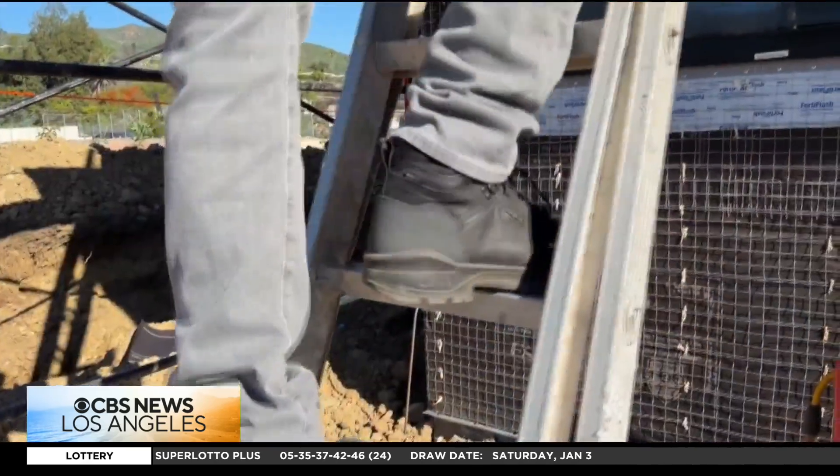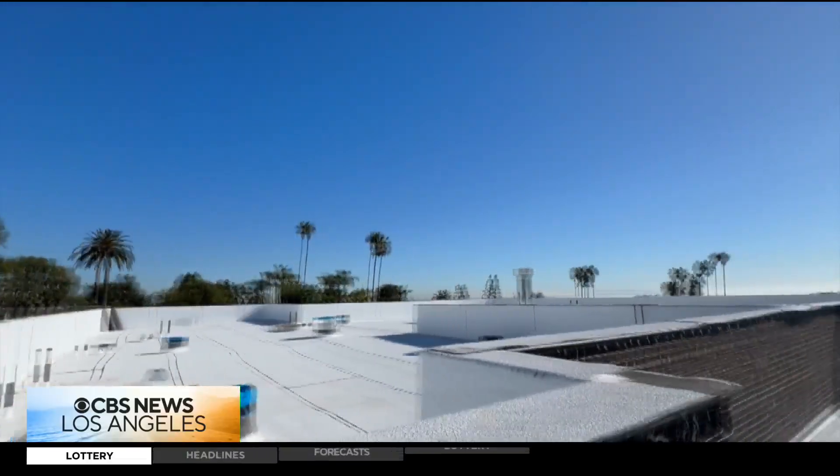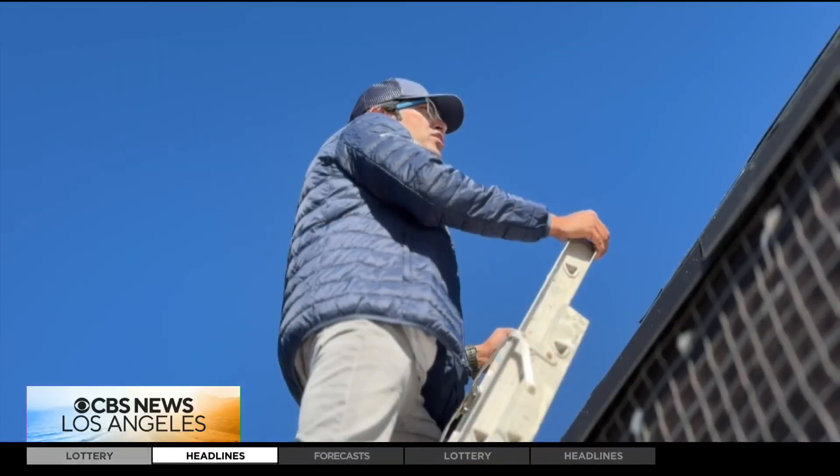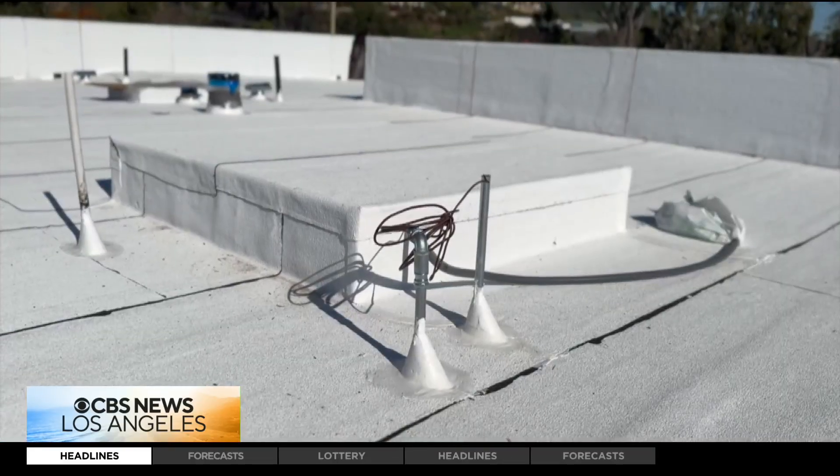That will give it at least two-hour resistance. The roof is also fire-hardened — what Roy calls a cool roof. This is a triple-layered roof, designed not only to be non-combustible, but also to be self-extinguishing against fire.